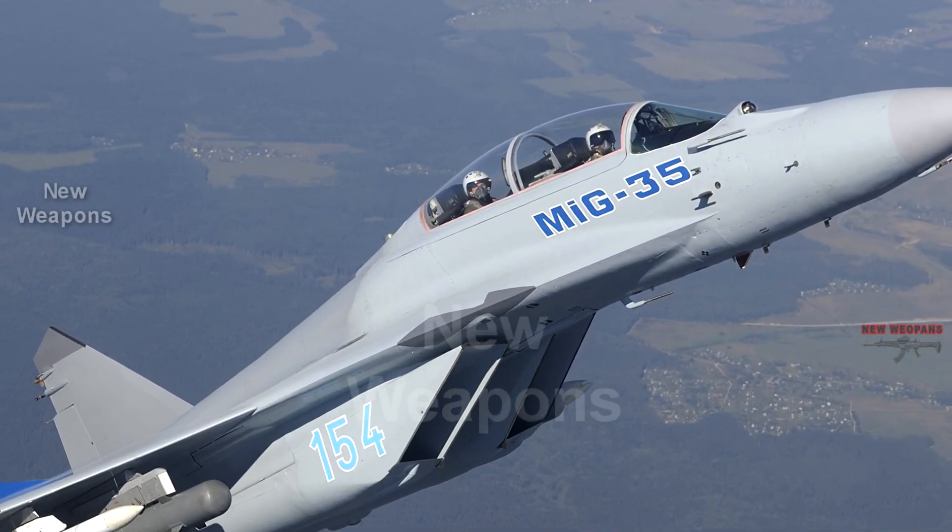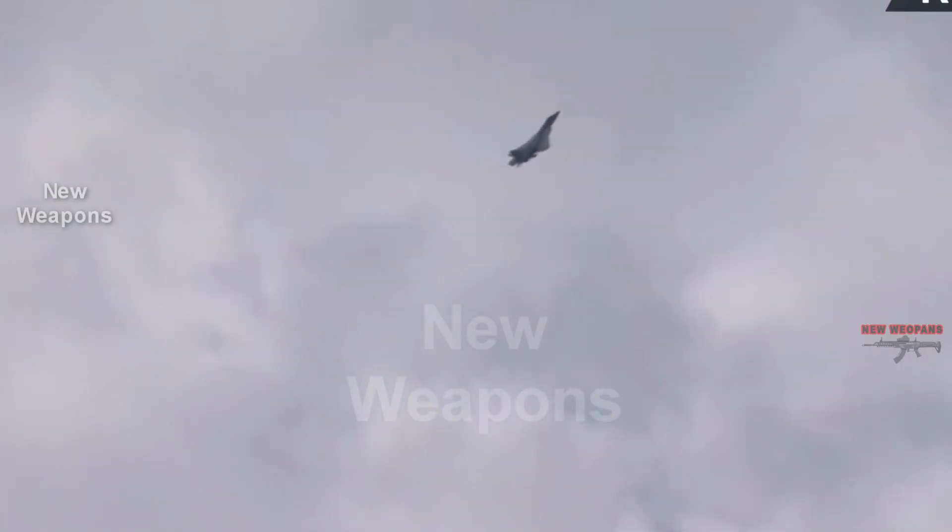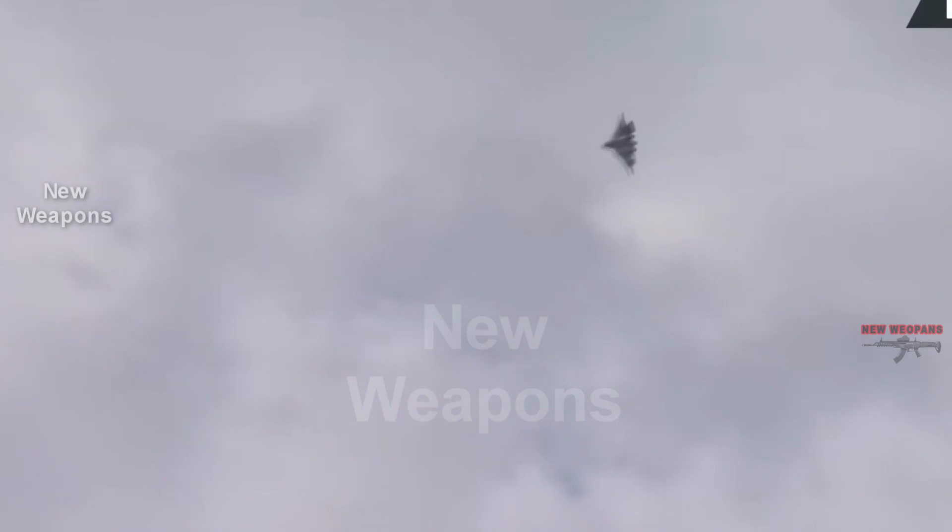What do viewers think? Which variant of the two-seat SU-57 will be chosen by the Russians? For more content, check out our coverage of the promising stealth bomber B-21 Raider of the U.S. Air Force at the link.